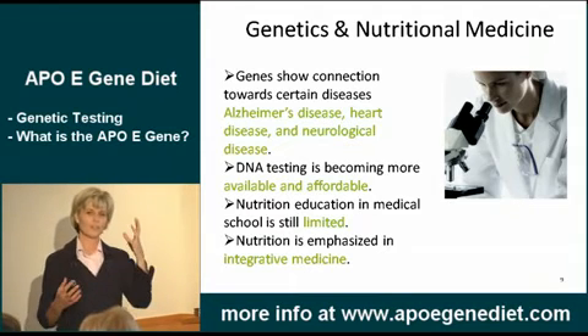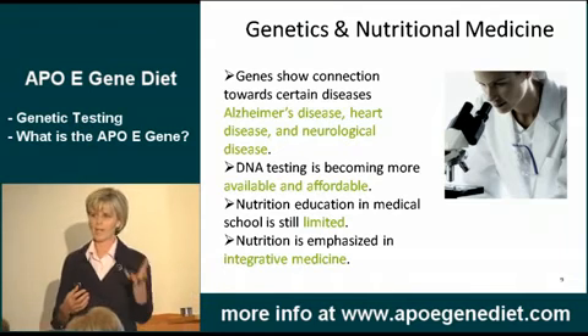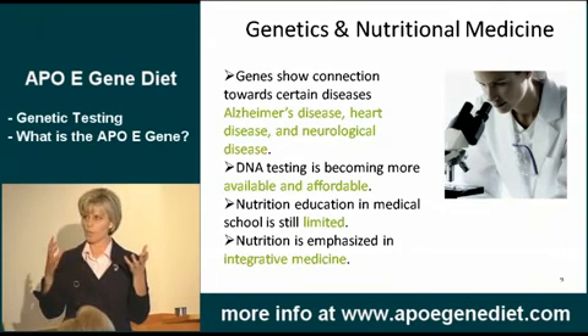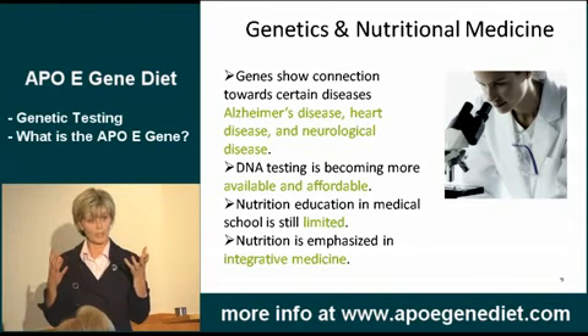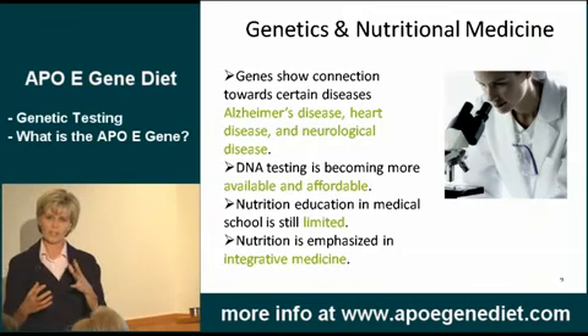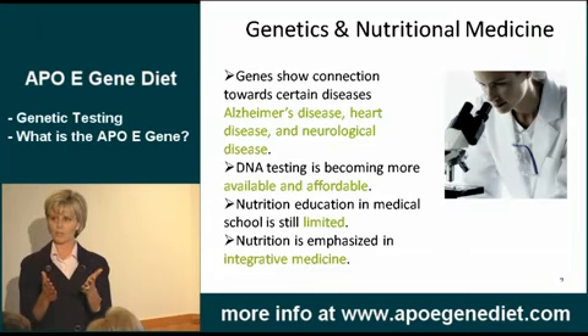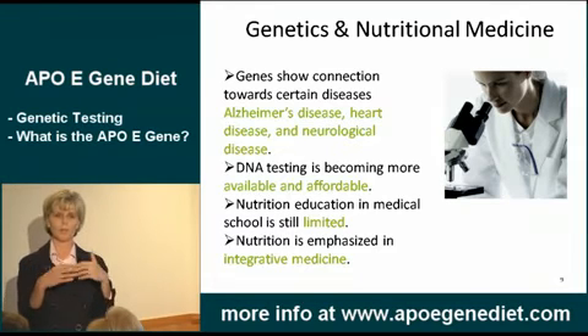Now we've got nutritional education coming on board, and we've got a public who's demanding more than just pills and surgery. They want to know which diet is going to prevent their heart attack or their Alzheimer's disease or their chronic illness. And now we've got this technology, so we're marrying these two paradigms together and getting amazing outcomes, which we should have been doing a long time ago.